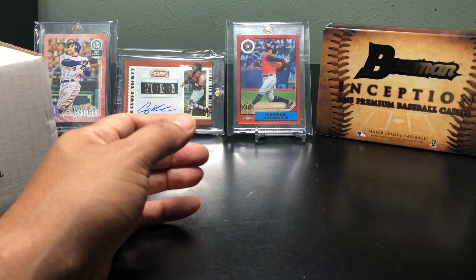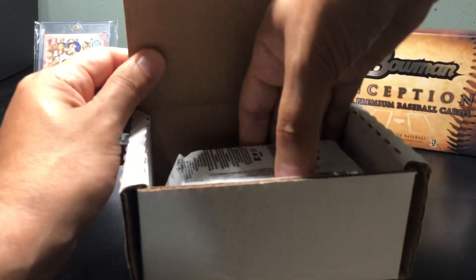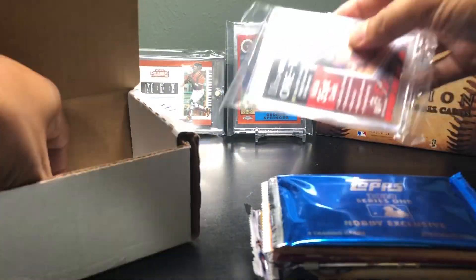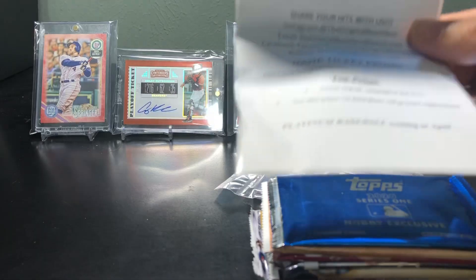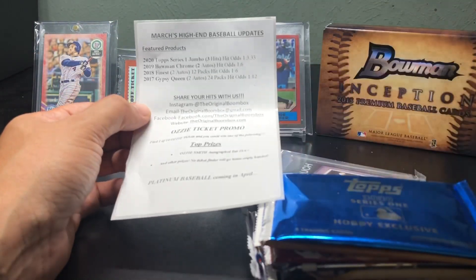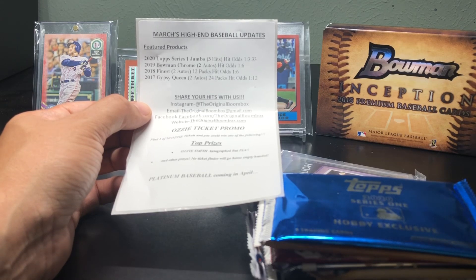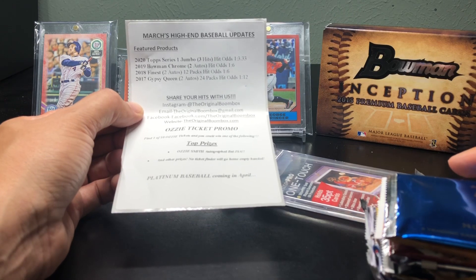At least I'm guaranteed a couple hits because I think it's two hits in that little thing. Let's see what we have from the boombox today. The featured products are not as great as the last one — I should have gotten one with the Bowman Draft and I missed out on it, I just didn't pull the trigger. But there's a 2020 Topps Series Jumbo, which I'm okay with. I'm not a big Topps flagship brand fan, but I like the chrome stuff. 2019 Chrome, 2018 Finest, and 2017 Gypsy Queen.